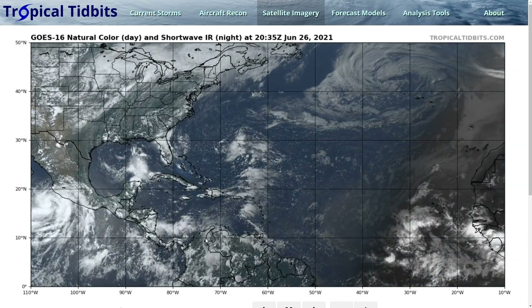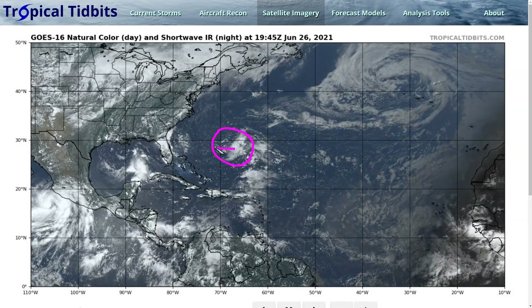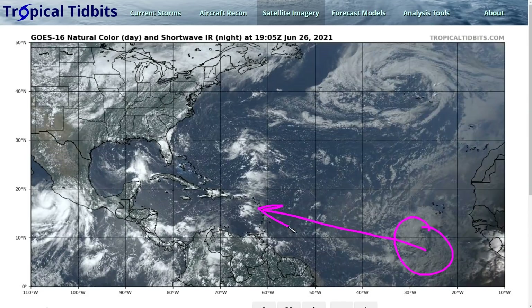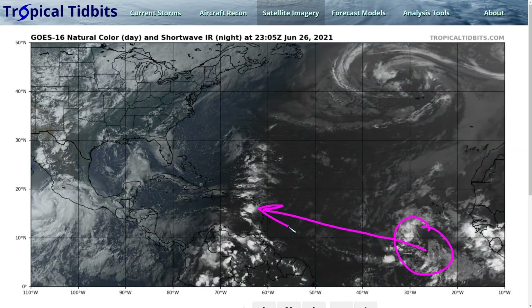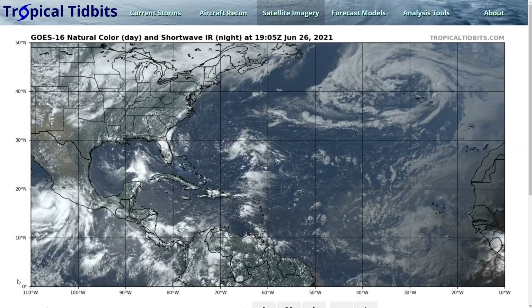That's about it for the areas we're currently watching. Both have low probabilities of tropical storm development, but both could bring disturbed weather to land areas — one being the southeastern US and the other the eastern Caribbean islands. We'll keep an eye on both over the next few days. Stay tuned to the National Hurricane Center website, hurricanes.gov, for the latest info on both systems as we watch them throughout the weekend and early next week. Thanks for watching.